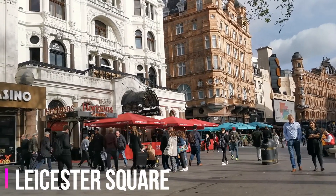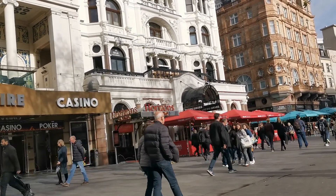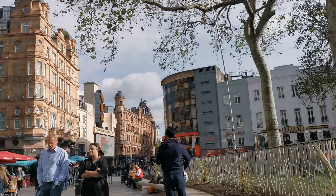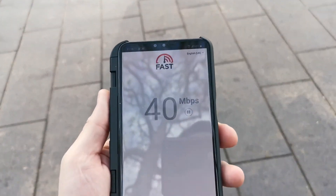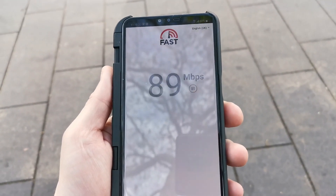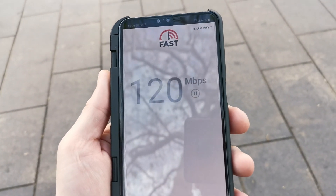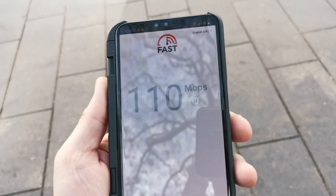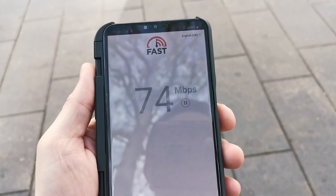OK, so headed to Piccadilly Circus — that's the square area — and I thought I'd do a speed test. You can see full 5G, so let's do a couple of tests. It's a very popular area here at Leicester Square, so a lot of people around, especially as it's lunchtime, so it will be interesting to see what results we get.